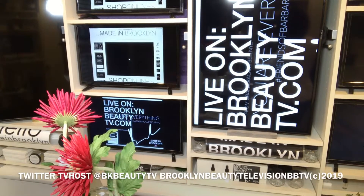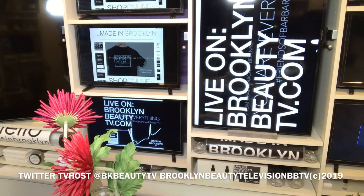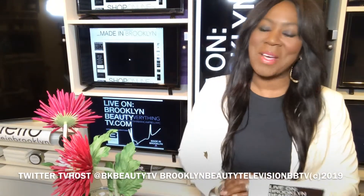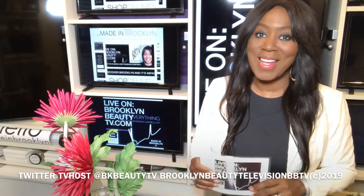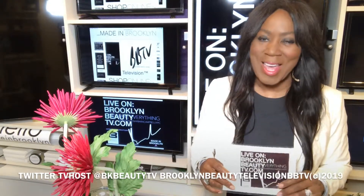And now, Brooklyn Beauty Television, BBTV. Good morning, everybody. Welcome to Crown Heights. We're coming to you live from Brooklyn, New York, from our design studio here in Crown Heights, New York. I am a Brooklyn designer, and I'm the TV host on Brooklyn Beauty Television, BBTV. And I'm starring in my own show, Barbara Campbell Beauty Live. You can hashtag that.